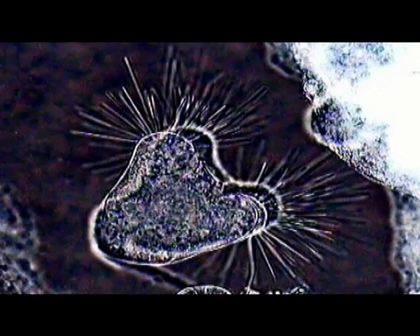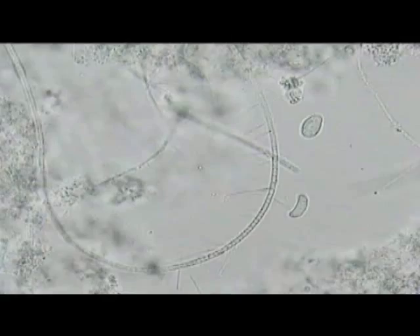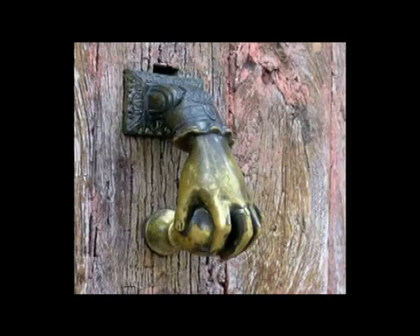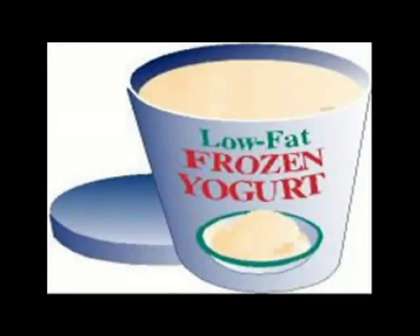Bacteria — you might not see them, but they're there. Everything you touch. That's right: Salmonella bacteria.